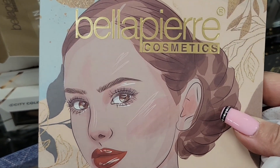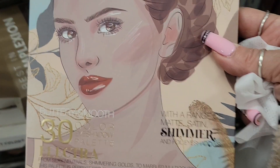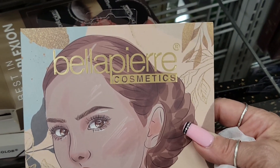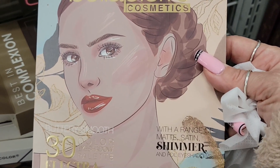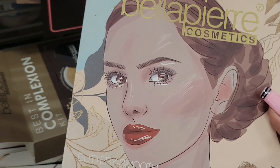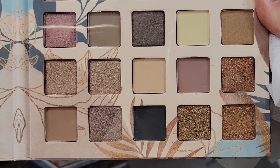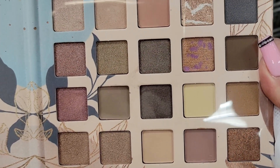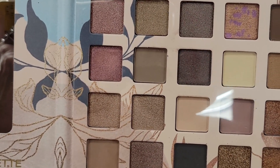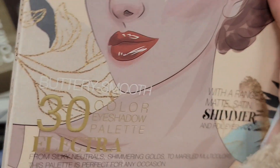Then I found this palette from Bella Pierre — 30 shades. It reminds me of the Carver Duval palette. It's a beautiful palette, looks like a magazine. It has neutral, cool, and warm tones with both shimmers and mattes, and it's $9.99.